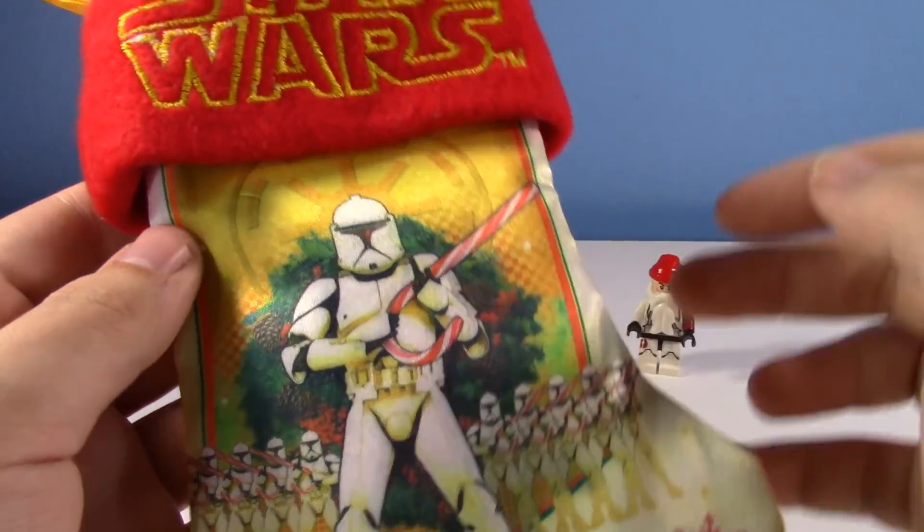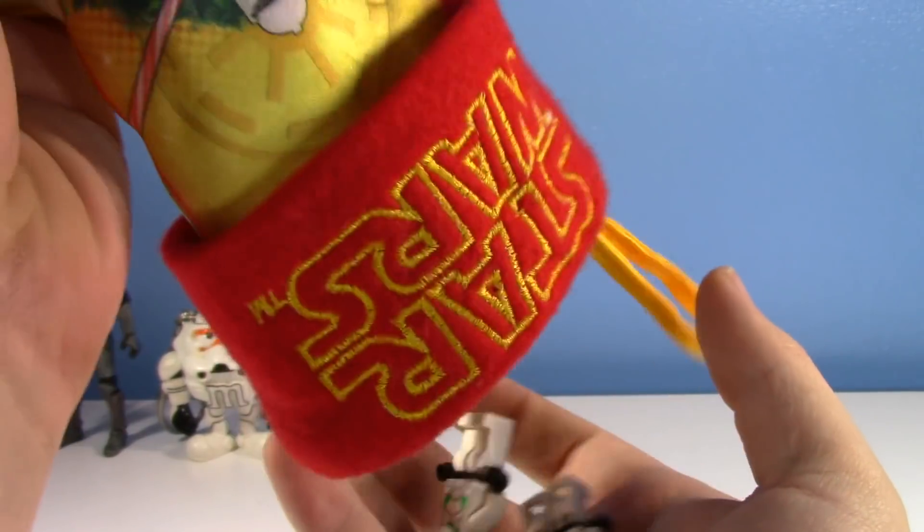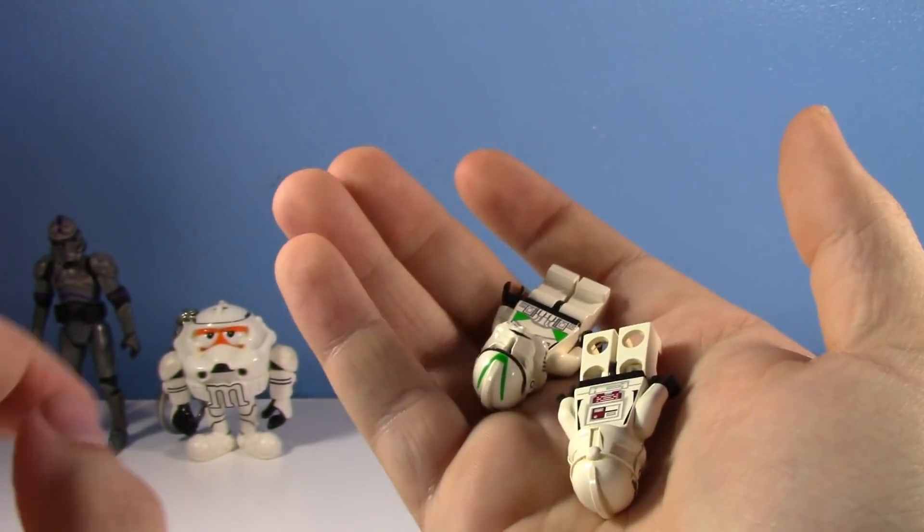On the third day of clones, I miss this stocking gave to me. Come on, get out. Oh, it's little Lego clones.